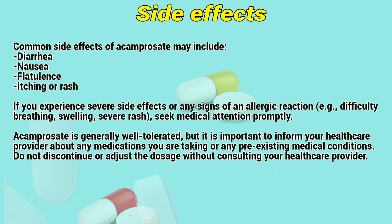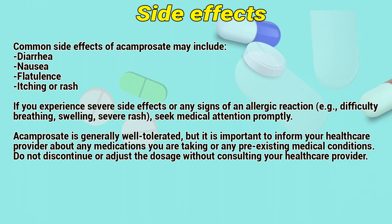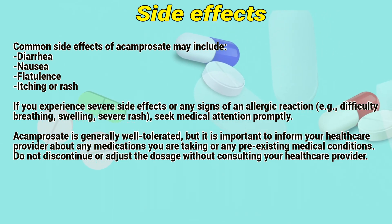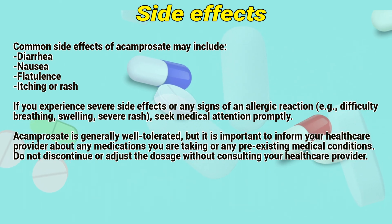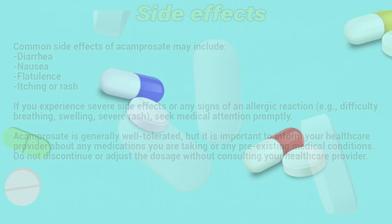Side effects: Common side effects of Acamprosate may include diarrhea, nausea, flatulence, and itching or rash. If you experience severe side effects or any signs of an allergic reaction — such as difficulty breathing, swelling, or severe rash — seek medical attention promptly. Acamprosate is generally well tolerated, but it is important to inform your healthcare provider about any medications you are taking or any pre-existing medical conditions. Do not discontinue or adjust the dosage without consulting your healthcare provider.